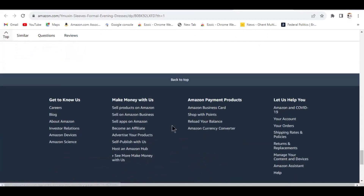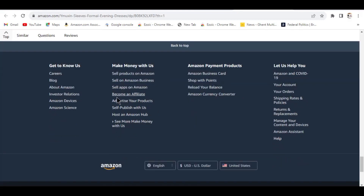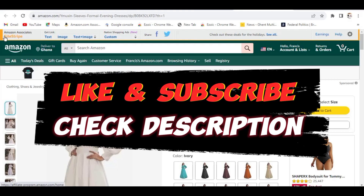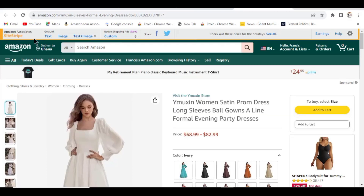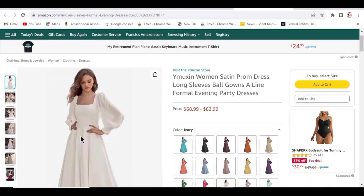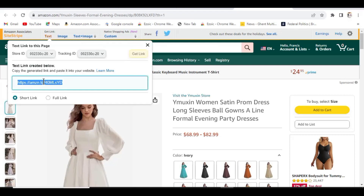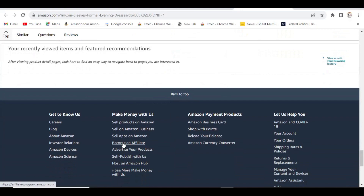Scroll down to the bottom and, in case you are not an affiliate yet, click the link that says 'Become an Affiliate' and sign up to become an affiliate on Amazon. After you sign up, whenever you search an item you'll see the Amazon Associates stripe at the top. Now go to the 'Text' option at the top to get your affiliate link. Copy that affiliate link — remember, you must first become an Amazon Associate.